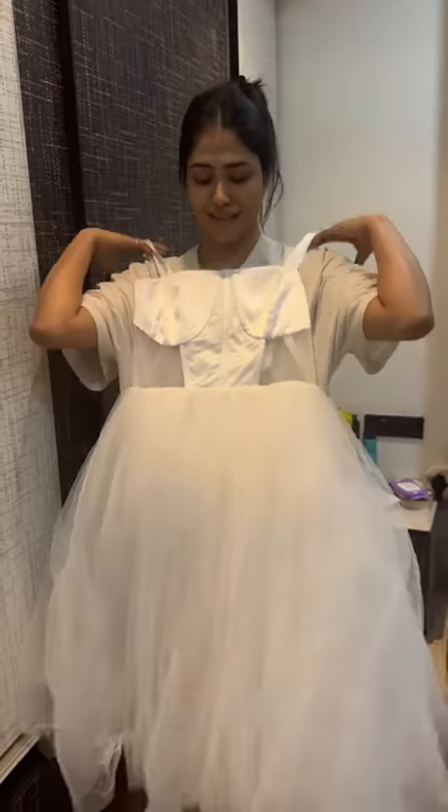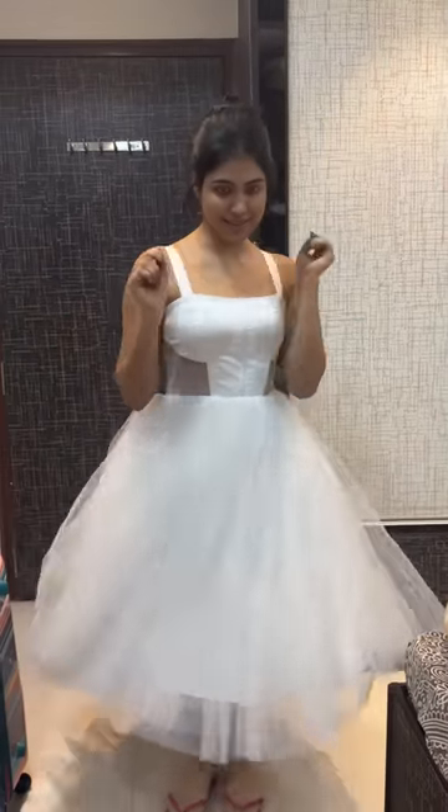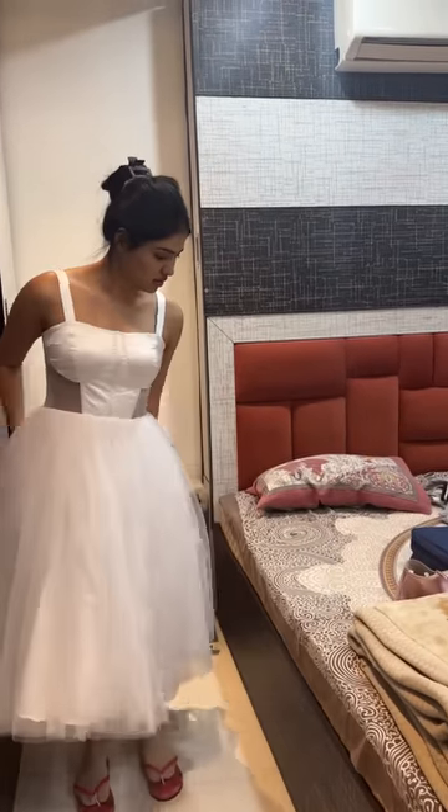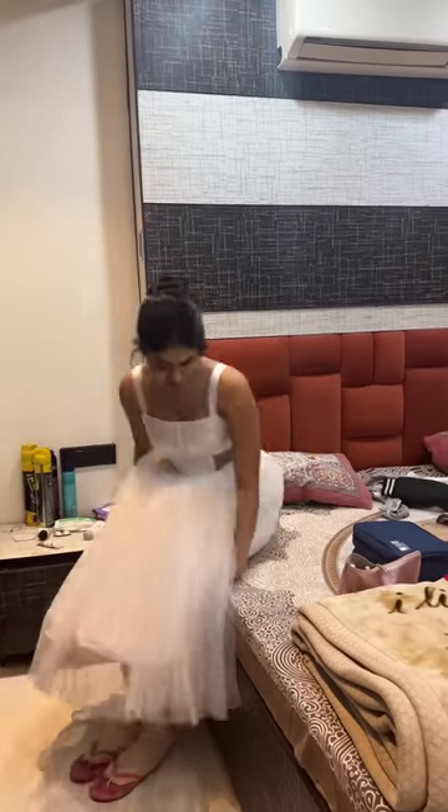Today the princess is ready for every girl, and I am going to be like a princess. I am sure you will like it. This is the perfect princess dress that every girl wants on her birthday, and I am very blessed that I have got this.